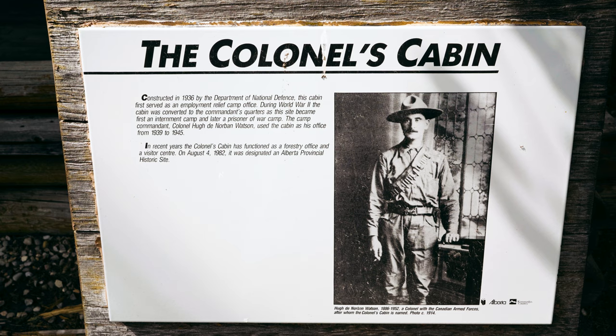The Colonel's Cabin was constructed in 1936 by the Department of National Defense and served as an employment relief camp office. During World War II, the cabin was converted to the Commandant's Quarters as it became an internment camp and later a prisoner of war camp. In recent years they used it as a forestry office and visitor center. It's a historic site now, but it's not open this year.